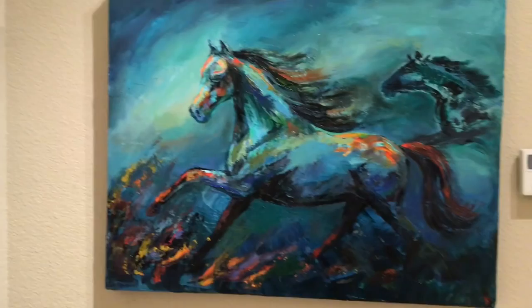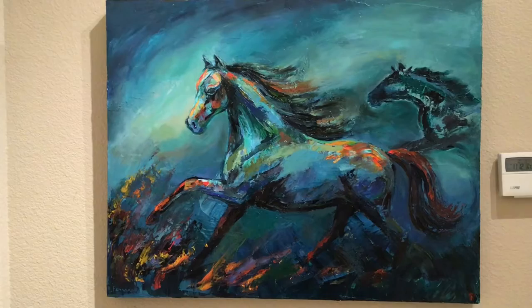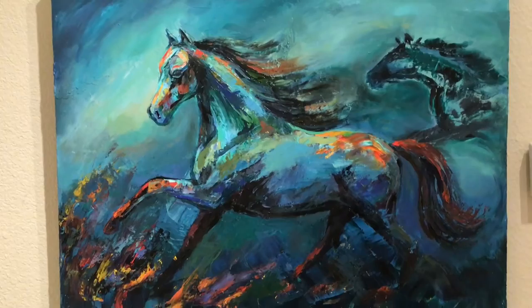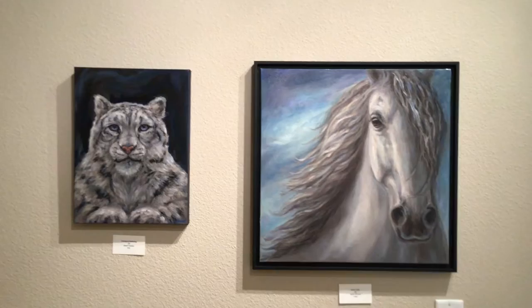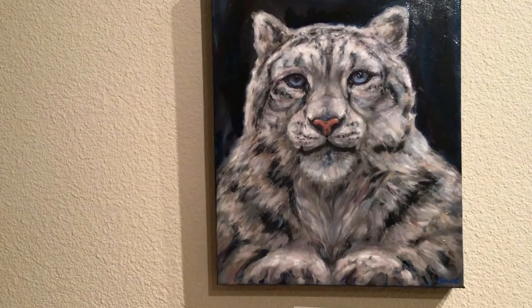I also like to paint in an impressionistic style that ventures into abstraction. This is an example of that — it's an oil painting, size 22 by 28, on canvas, and the name is Night Dancers. Free Spirit is an oil painting in the impressionistic style. These two paintings also in oil: this snow leopard is Seeing is Believing. Intertwined 2 is an 18 by 24 canvas.